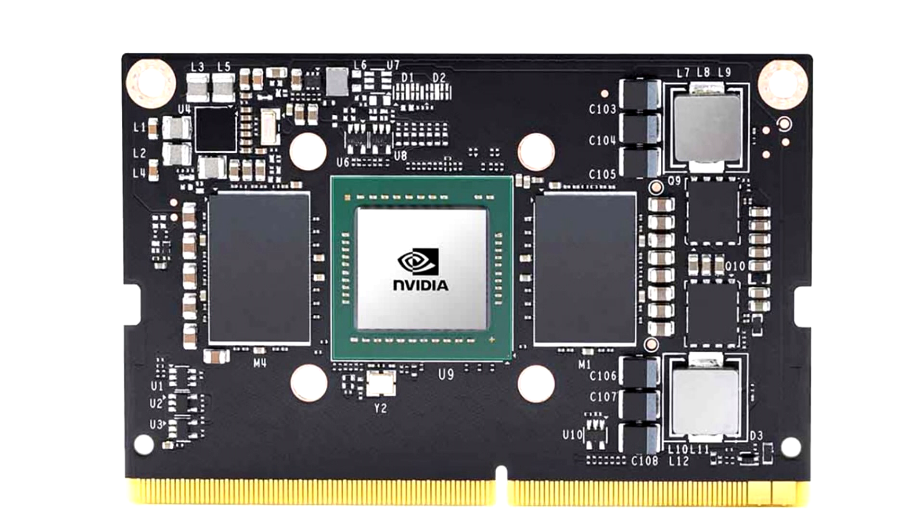However, it retains the 260-pin form factor just like the Xavier NX. The Jetson TX2 NX comes with an NVIDIA Denver 2 dual-core processor, an ARM Cortex-A57 quad-core processor, and a 1.3 GHz Pascal 256-core GPU.